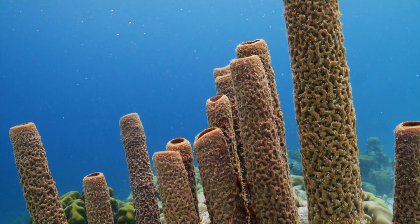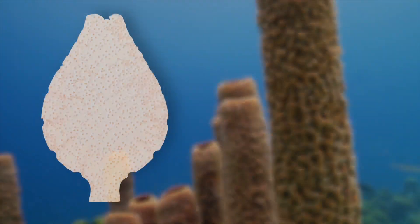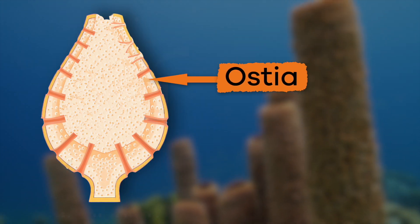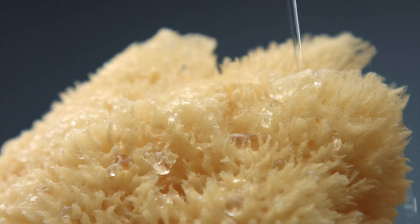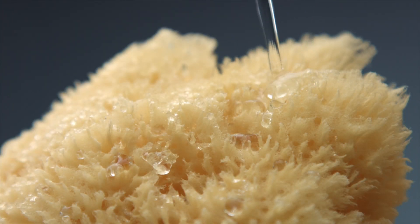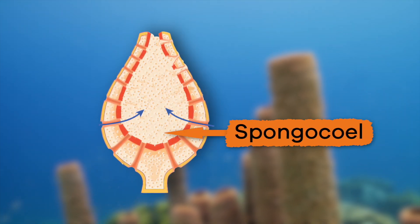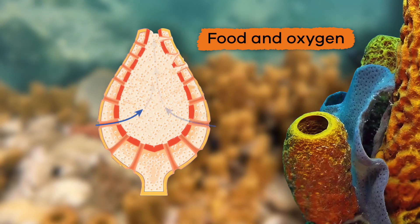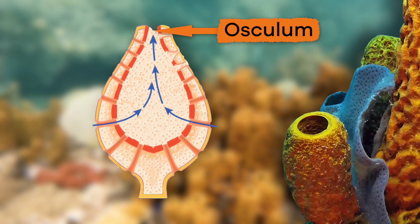Their bodies are a soft mass of cells supported by a skeleton. The outside of a sponge is full of tiny pores or holes called ostia. These pores kind of look like the pores in your average kitchen sponge. They draw in water, which then moves to a central cavity called a spongocele, which is where Porifera get food and oxygen. Then the water moves out through the osculum.